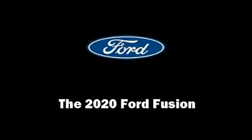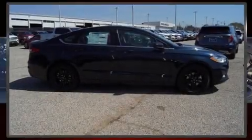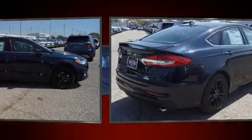Treat yourself to a test drive in the 2020 Ford Fusion. This four-door, five-passenger sedan is ready to drive off the showroom floor.